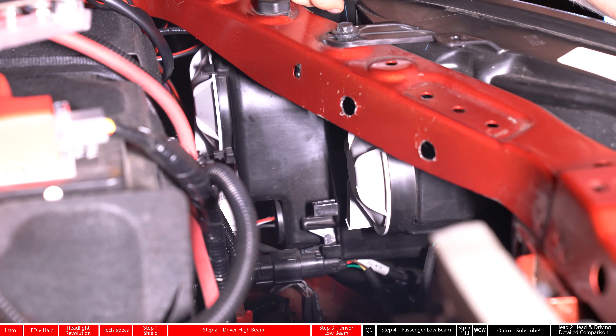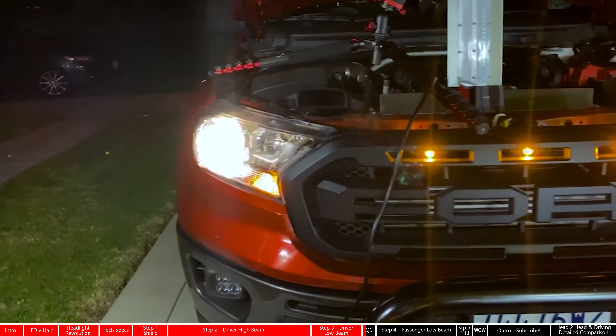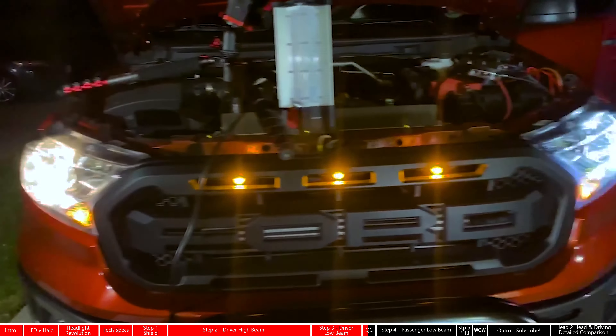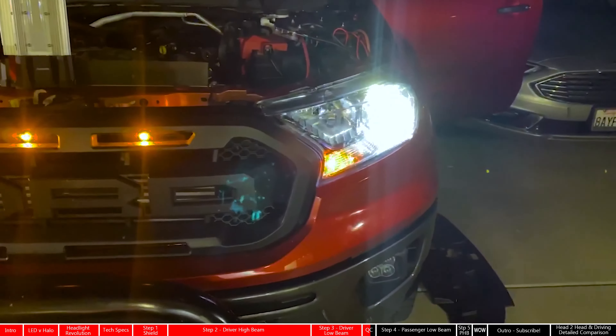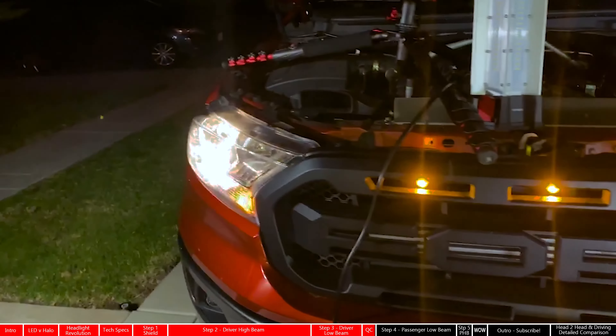This side is officially done. There's already quite a difference — you got your regular halogen bulb there, and you got that insanely bright LED there. And this is just the low light. That high beam is going to be amazing.